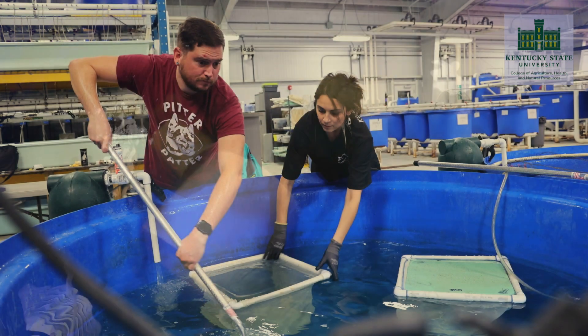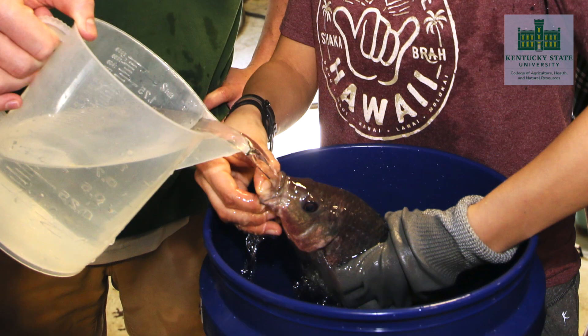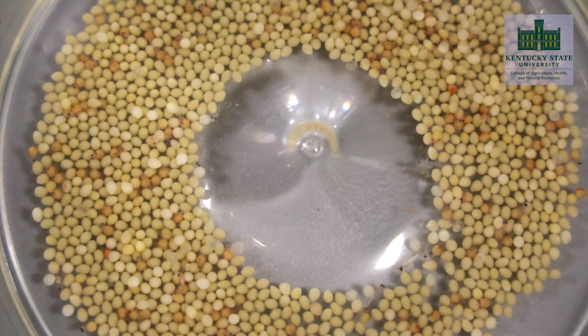There are heaters in each tank as well to maintain a water temperature of around 84 degrees Fahrenheit. Nile tilapia are a mouth-brooding species, so when we are collecting eggs from the females we have to gather the females into fine screen hapas and pry open the buccal cavities to check for eggs. We take the eggs and the fry out of these tanks and move them to the next step, which is our hatchery.